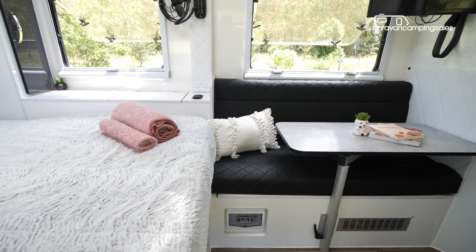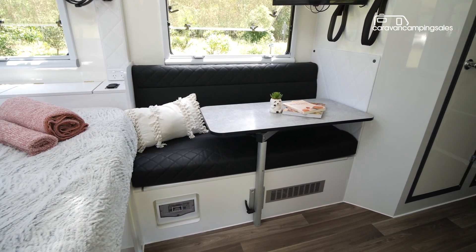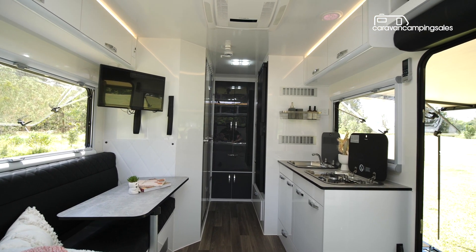There's also enough elbow room for two people in the dinette area, with its adjustable table and leatherette upholstery, although you might get some neck strain if you want to watch the TV from here rather than from the bed.